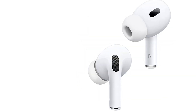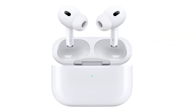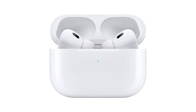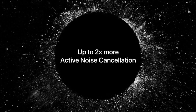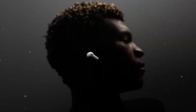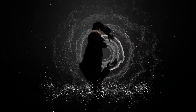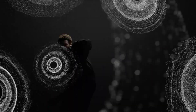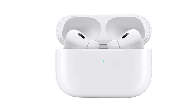Customer satisfaction speaks volumes, and it's clear that the AirPods Pro have garnered a devoted following in both the USA and UK. Users praised the product for its exceptional sound quality, comfortable fit, and effortless connectivity. The brand reputation and build quality associated with Apple further cement the AirPods Pro as a top choice for audio enthusiasts. In conclusion, the Apple AirPods Pro offer a remarkable audio experience, with impressive sound quality, comfortable fit, and seamless integration with Apple devices, truly raising the bar for wireless earbuds.